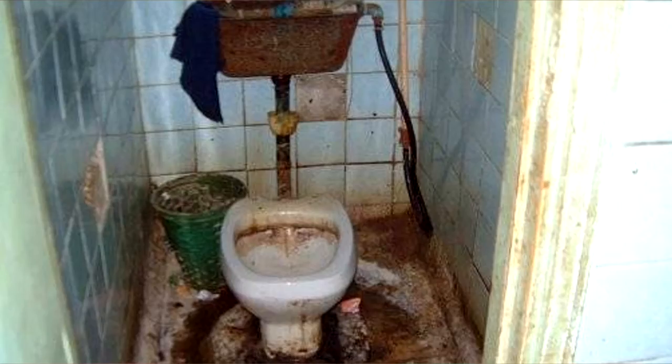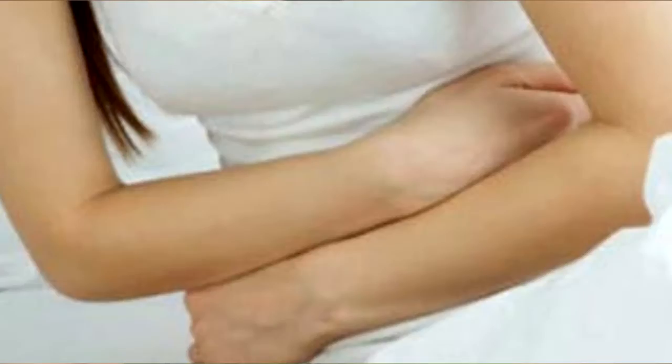Public toilets can be pretty gross and you may not have any alternative but to use them. Sometimes you get in one and think, how the hell am I going to get through this without contracting dysentery? My name's Sauron and I'm here to guide you through flesh-eating bacteria and bad etiquette.